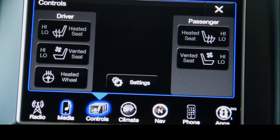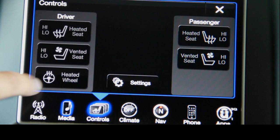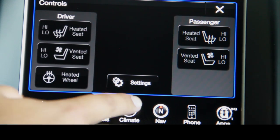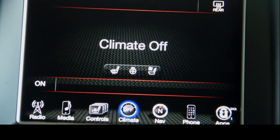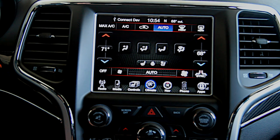Over here you have controls where you can control your heated and ventilated front and passenger seats, as well as the heated steering wheel for the driver. Over here you've got your climate controls, and they are duplicated down here on the center stack, but if you want you can control them here from the touchscreen.